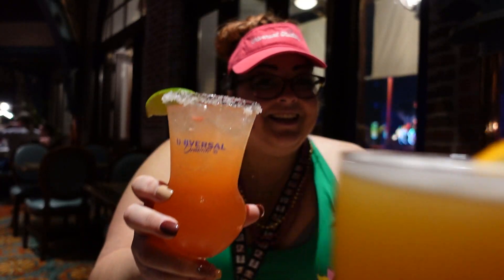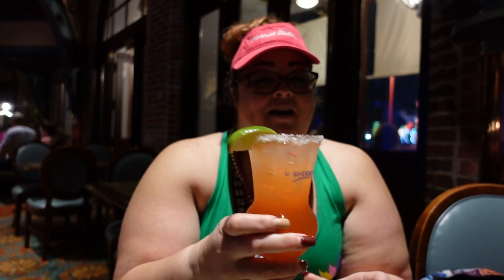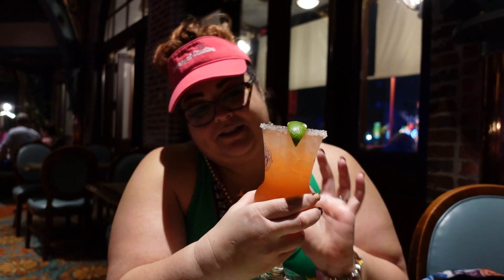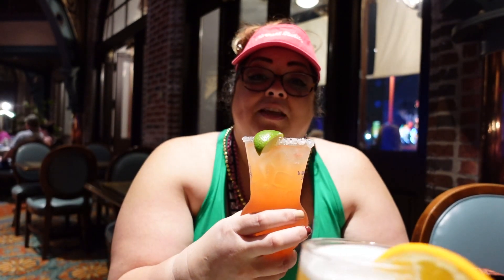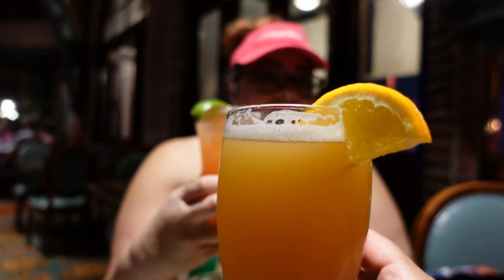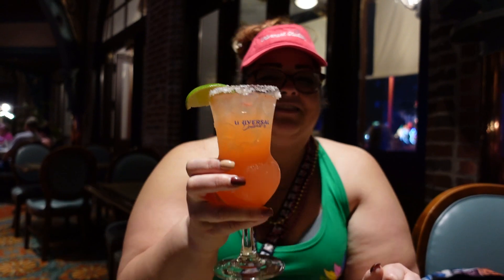Cheers! So this is our Valentine's drink. I got a strawberry margarita here at Lombard's — really tasty, it looks delicious. And Paul had a nice Blue Moon with a little orange slice on there. I like Blue Moon too. That's a nice beer, very fruity. So we're going to continue enjoying this cocktail and we're just waiting on an appetizer.